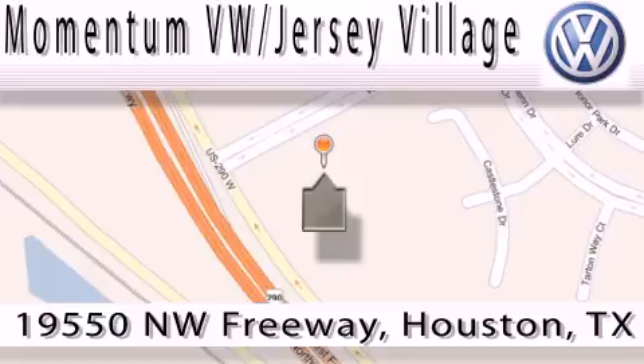Contact our internet department today, or stop on by — we're easy to find. Just take 290 West to the Eldridge Parkway exit.